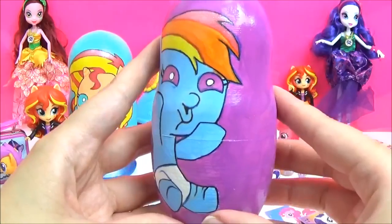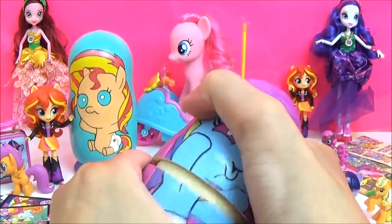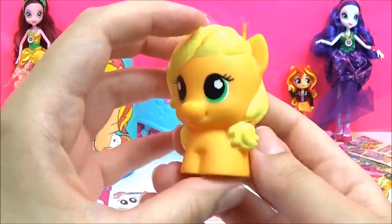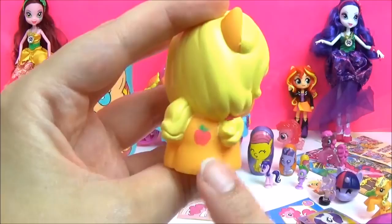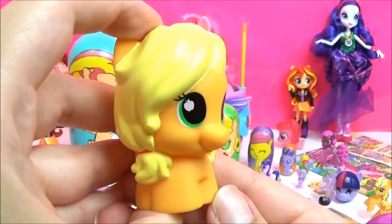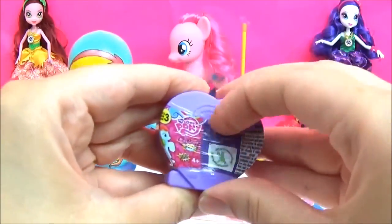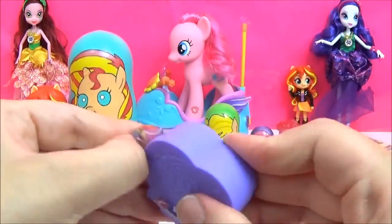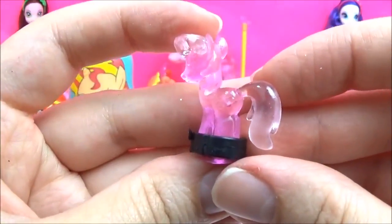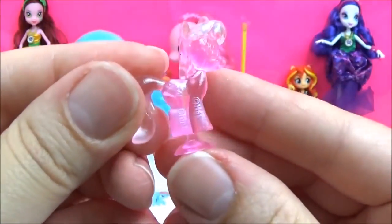How adorable is this Rainbow Dash squishing her face! That is so cute! Let's see what's inside. This is an adorable Applejack pre-school toy! You can see her one little apple cutie mark - that is so cute! So adorable! And cutie marks on her eyes! We also have a squishy pop. I really hope we get a crystal Rainbow Dash please! It's a crystal Cheerilee! I do not have this one! Awesome! That is so cool!